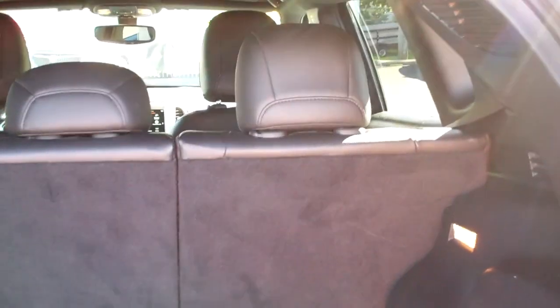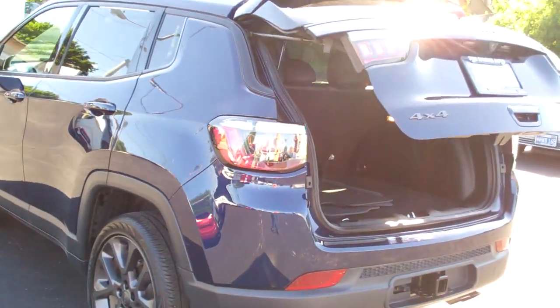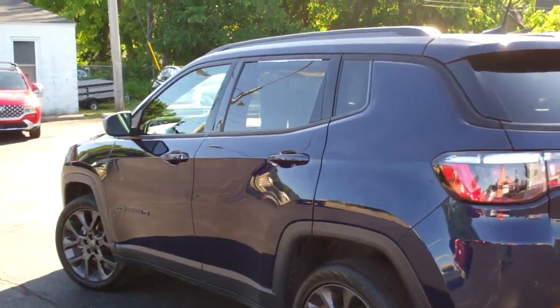It's got an Alpine sound system. Those seats will fold down too, one at a time if you need them to. You can kind of configure it if you need more room. This is a four wheel drive, four cylinder. It's got a clean Carfax, it's all set up, ready to go. We've done the maintenance, it's up to date.